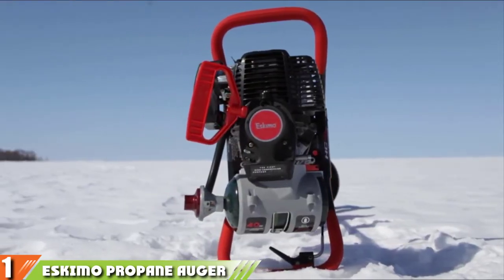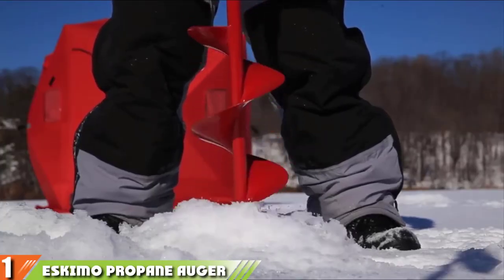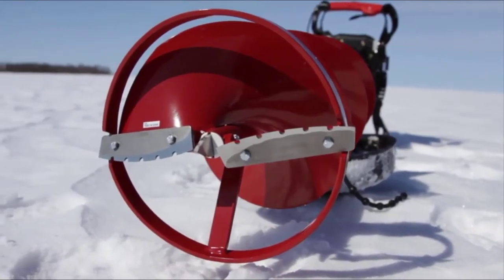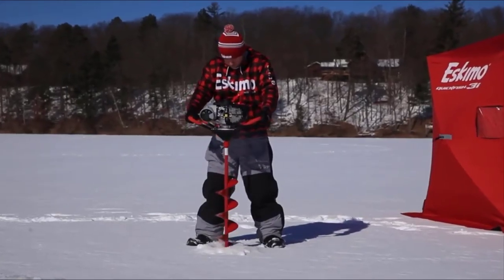First up is its powerful 40cc Viper four-cycle engine, which propels the auger into the ice with ease. The engine is clean burning and environmentally friendly, while also taking advantage of high octane propane fuel to carry out its job.